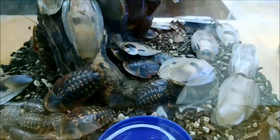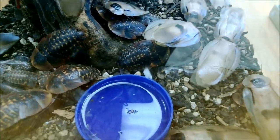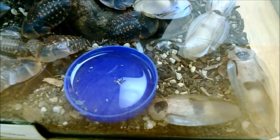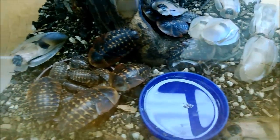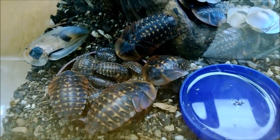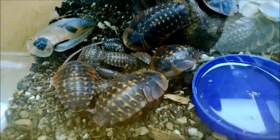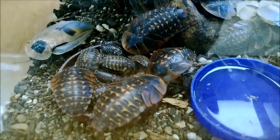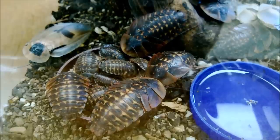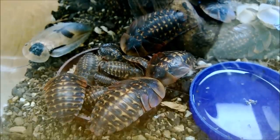The giant cave cockroach prefers areas of high moisture and little light, such as caves, tree hollows, and cracks in rocks. Their lifespan can be up to 20 months depending on habitat conditions and diet. In the wild, the majority of their diet is decaying plant material, but they're omnivores and scavengers — they'll eat bat guano, fruit, seeds, dead insects, and dead animals.